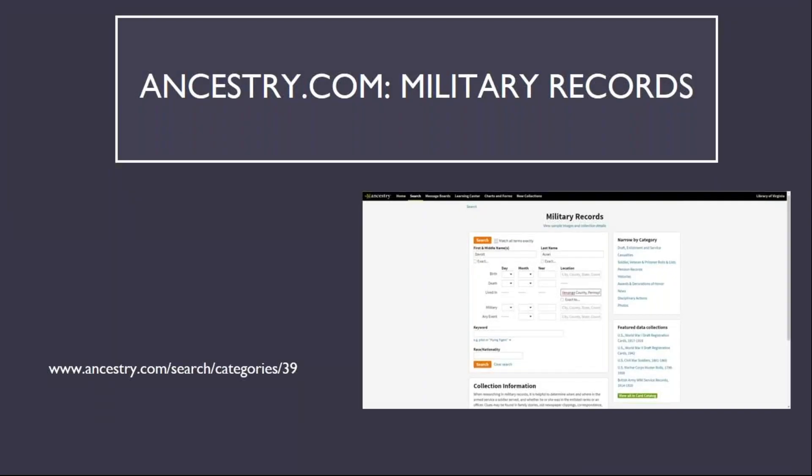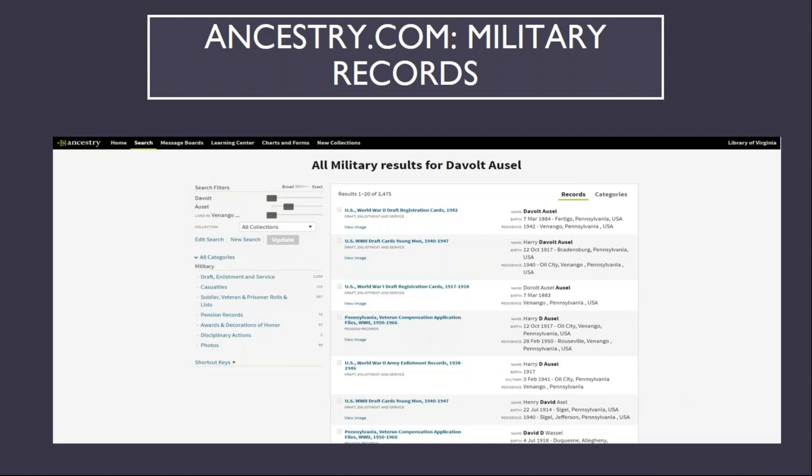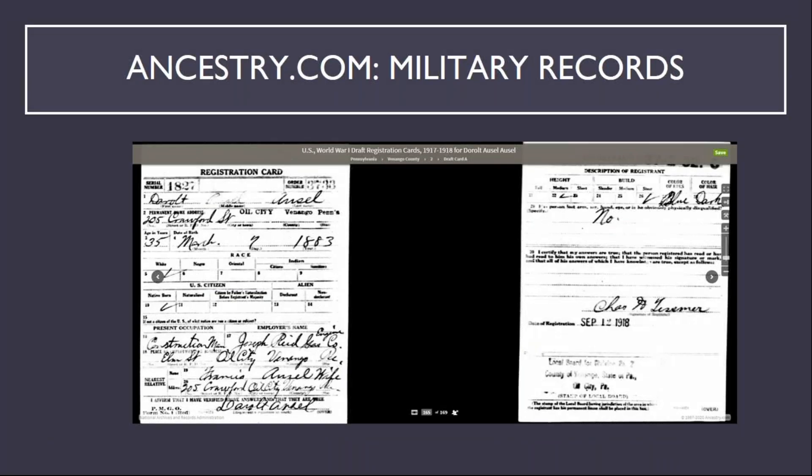The next category of records available is military records. The example search here is for my great-grandfather, Davolt Ossel, who lived in Venango County, Pennsylvania. The third result is for his World War I draft card, which again shows a misspelled name, but as is evident from the original record, the misspelling is a result of his first name being misinterpreted and an incomplete erasure on the original form.